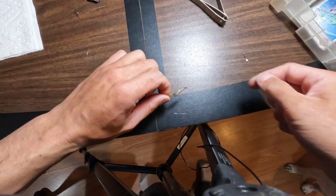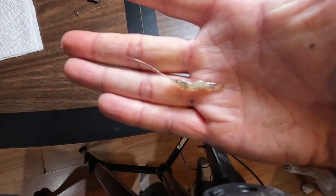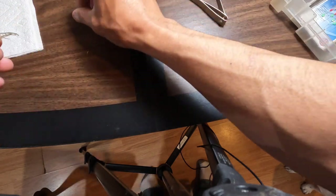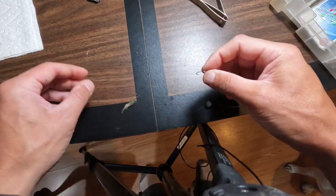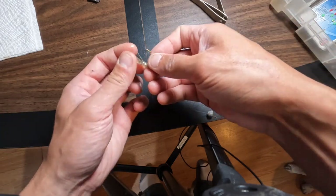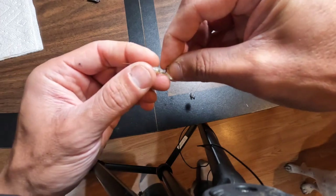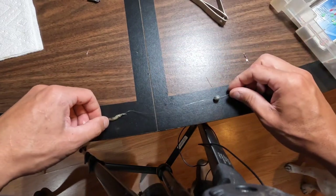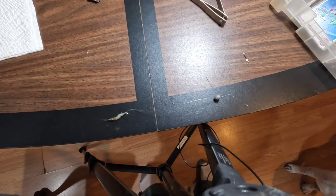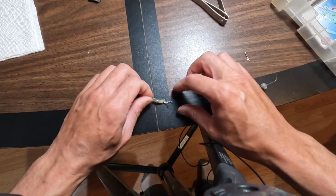I ran down to the beach and grabbed a small grass shrimp. You can see how tiny these things are — this one's about an inch, which is the perfect size for smelt fishing. To hook it, just go through the tail and that's it. The rig will fall through the water and the smelt will grab the shrimp on the way down.